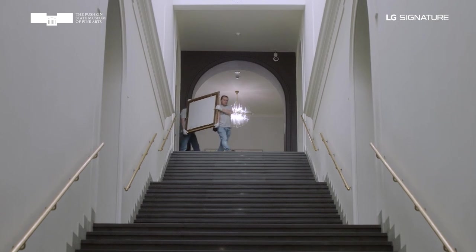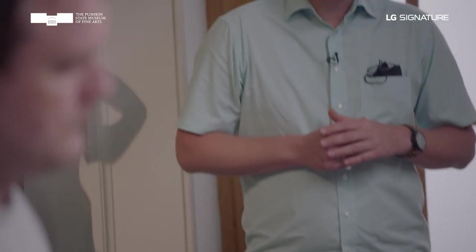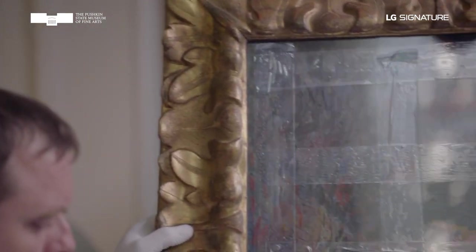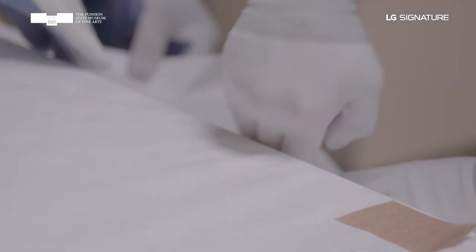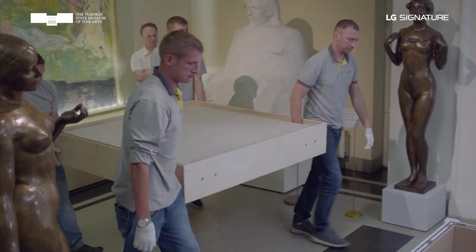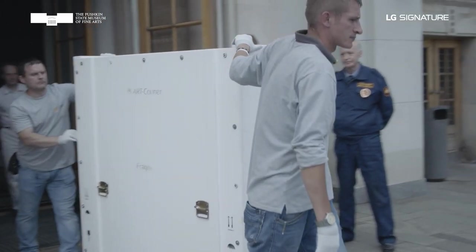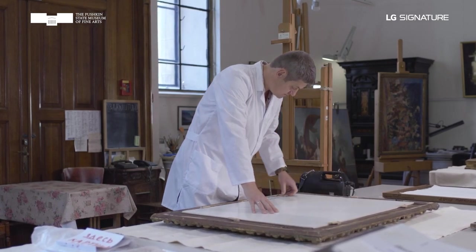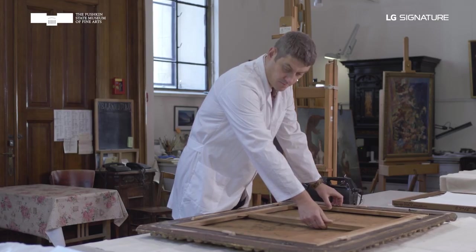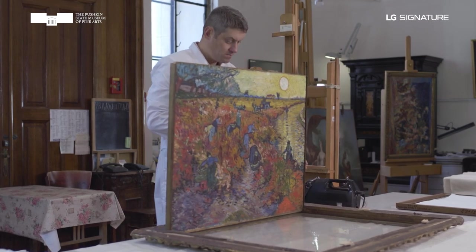To conduct comprehensive research and perform the necessary conservation treatments, the canvas was moved to the painting's conservation workshop of the museum. Given the extremely fragile state of the piece, an anti-vibration climate chamber was used to move it from the gallery to the main building of the museum. At the first stage of the work, the museum's conservators removed the canvas from its frame and carefully inspected and dusted its front and back sides.